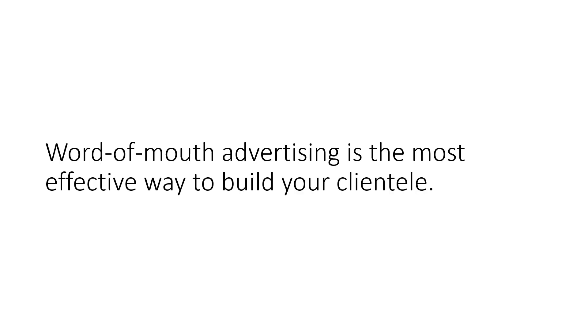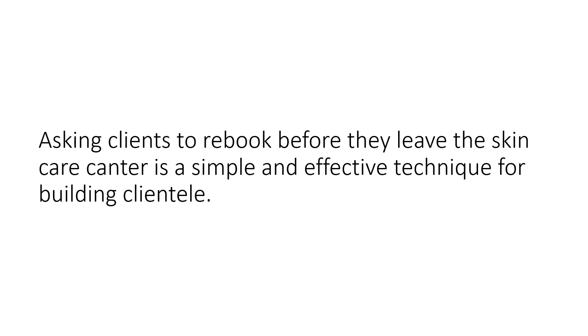Word of mouth advertising is the most effective way to build your clientele. Asking clients to re-book before they leave the skin care center is a simple and effective technique for building clientele.